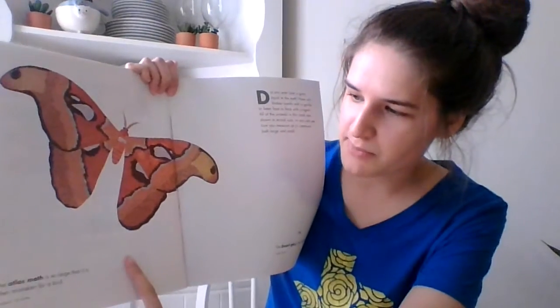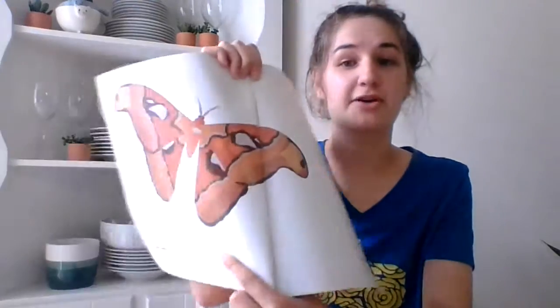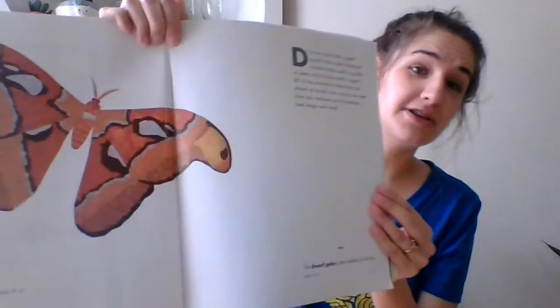The atlas moth is so large that it is often mistaken for a bird. Wow, that's a really big moth.